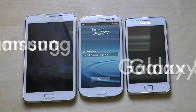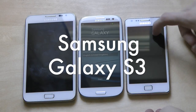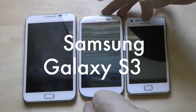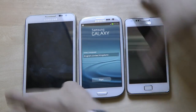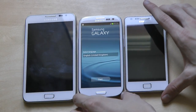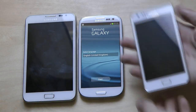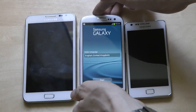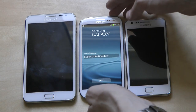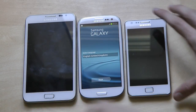We are back for the next video. We're basically going to compare the Galaxy S2 versus the Galaxy S3, and also the Galaxy Note, in a quick size comparison. As you can see, it's not actually that big a difference holding the Galaxy S2 compared to the S3 — it's just a little bit bigger in screen size. And of course we have the Note on the other side.